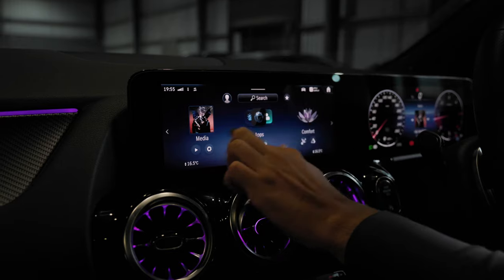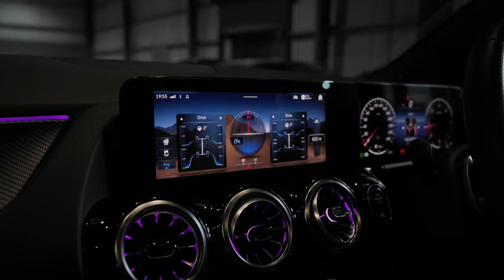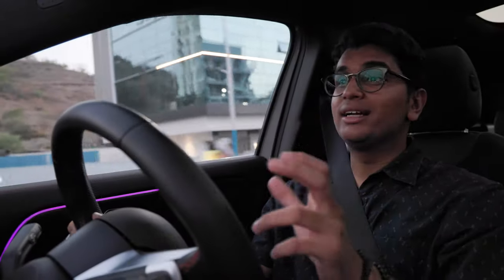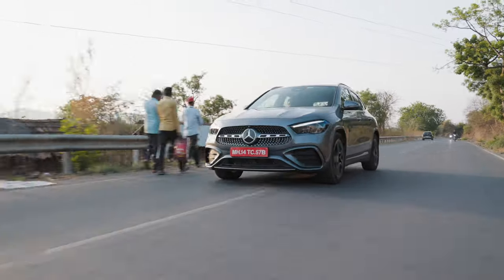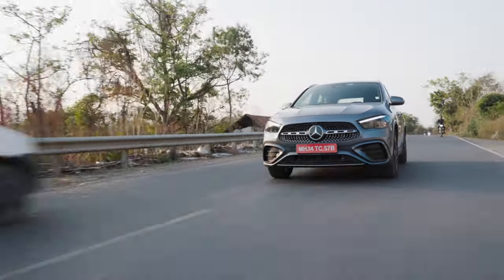You have a couple of driving modes: eco, comfort, sport, individual, and most importantly an off-road mode which the X1 does not get at all. In off-road mode, the traction control, stability control, ABS, and all of that gets tweaked slightly. With the four-wheel drive system, I'm pretty sure this thing is definitely more capable than the X1. But let's be honest, it's not a full-blown ladder-frame chassis like a Land Rover Defender or a Mercedes G-Wagon. It can do some soft-roading and go over some tall obstacles, but it's not going to be a rock crawler.